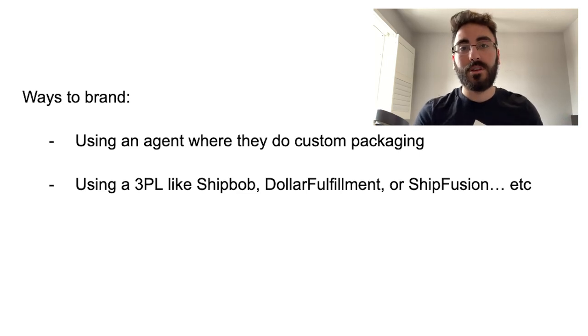If you're building a brand, you can still use an agent if they do custom packaging and put your logo on it. If not, contact Alibaba suppliers and use a 3PL — options include ShipBob, Dollar Fulfillment, and Ship Fusion. I've personally only used ShipBob and they've been serving me well. A 3PL is good when you're actually building a brand because they hold your product in their warehouse with your logo and custom packaging, and ship it fast.